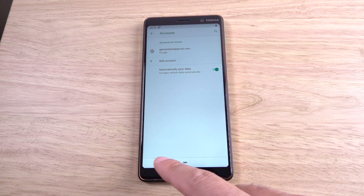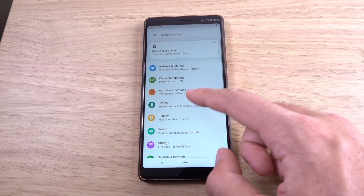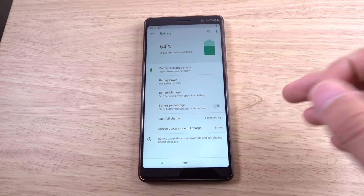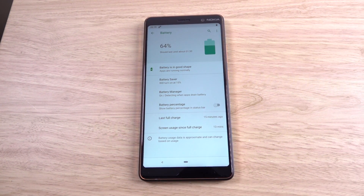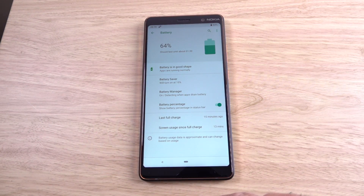You can see accounts is still here, Google preferences, battery. I really like the way the battery information is shown on Android — it's completely blowing away iOS when it comes to battery information. You can see it's actually telling you the battery is in good shape and how long it's expected to run.